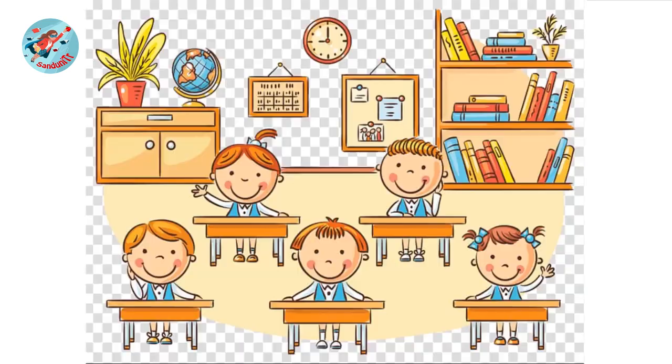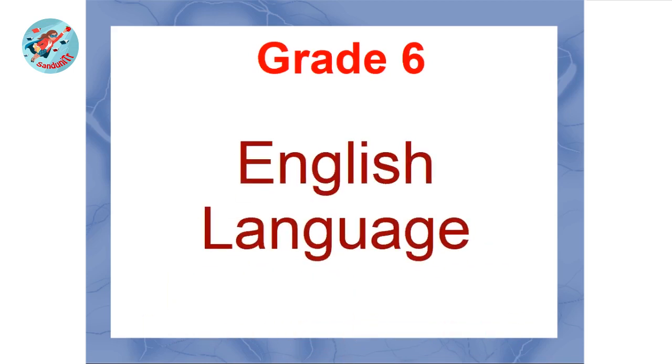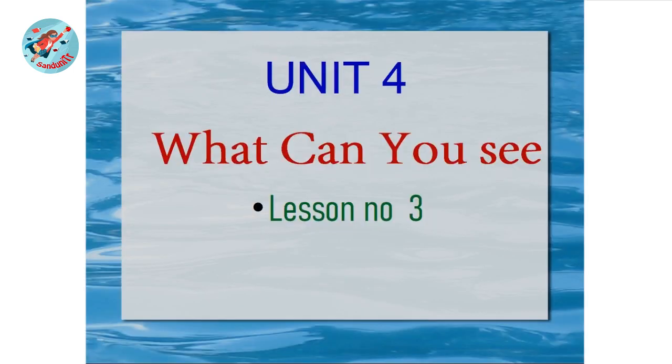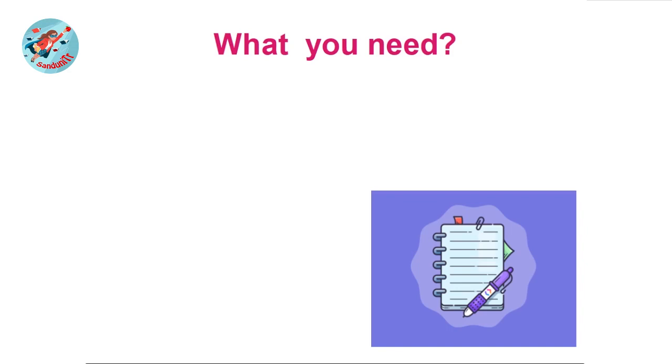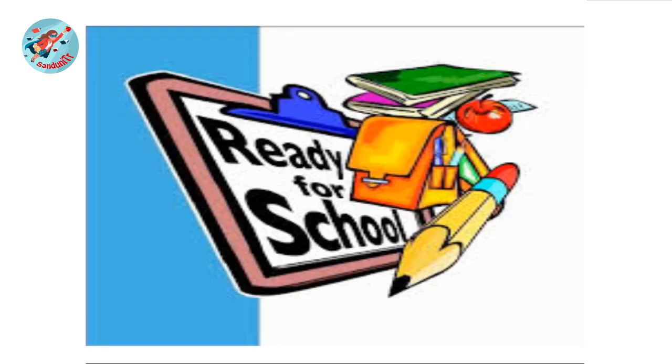Hello children! Welcome back to Sunday Teacher's English Classroom. So far we learnt two lessons from Unit 4. Today we are going to learn the third lesson of the same unit. First let's see what you need for this lesson. You need your pupils book, writing book, and also pens and pencils. Let's start. Are you ready?